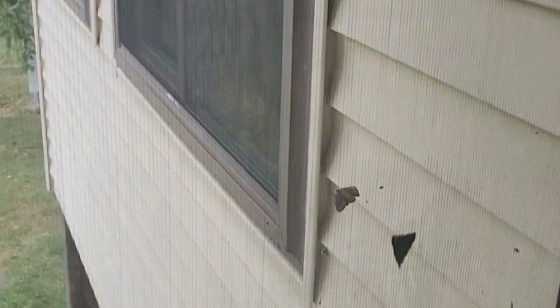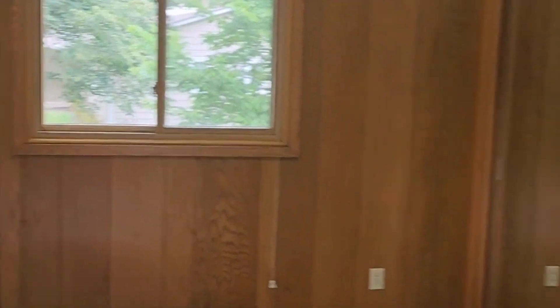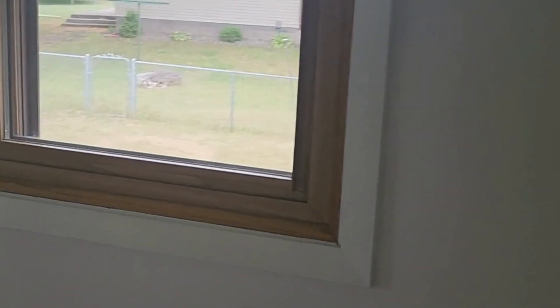Most houses here have stucco, by the way. This is the master bathroom and master bedroom — it's actually called a primary bedroom now. It's got a lot of wood paneling. The second bedroom is upstairs; windows aren't new but they look like they're in pretty decent shape.